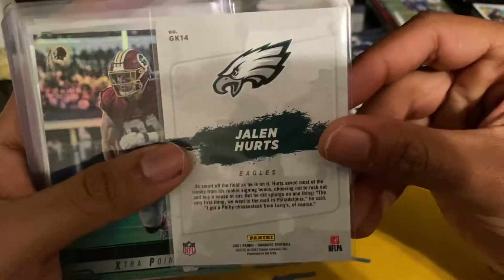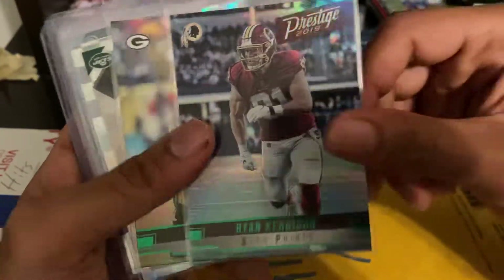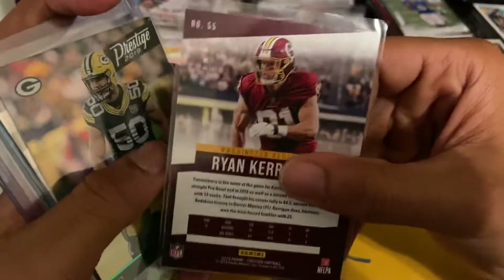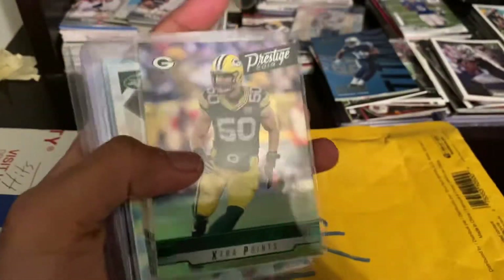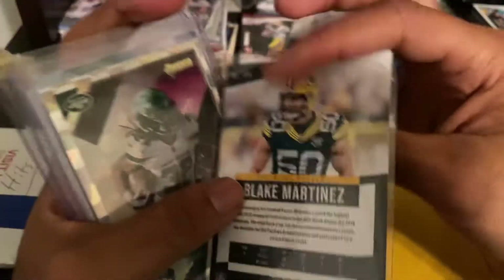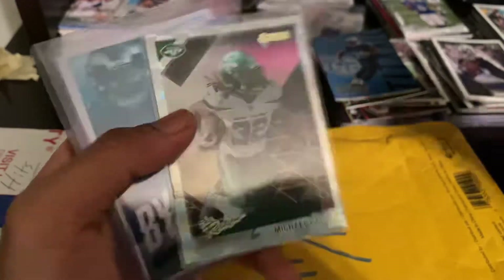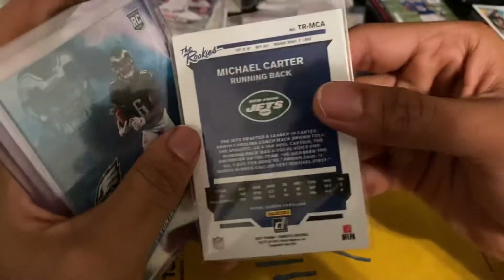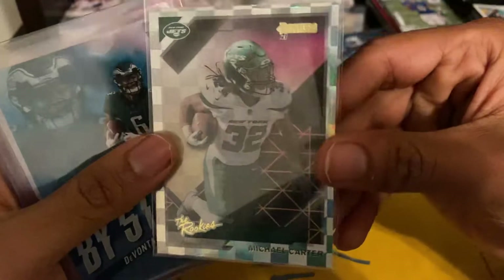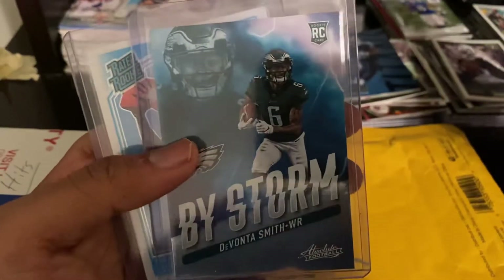Jalen Hurts — good Iron Kings card. These Iron Kings are great looking cards, I'll give them that much. Ryan Kerrigan extra points — he is absolutely garbage, I kid you not. Blake Martinez — nice, he is fast as hell for the Giants. Michael Carter — oh nice, is this the running back? The one with dreads? That's cool.